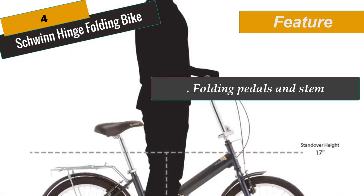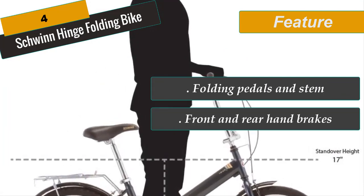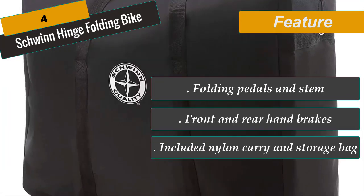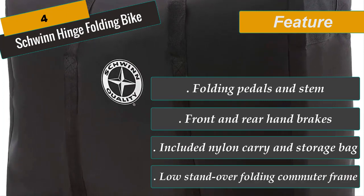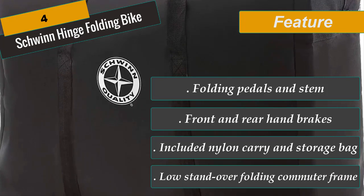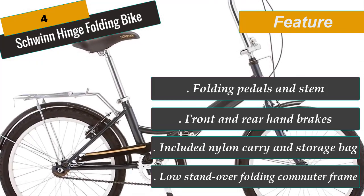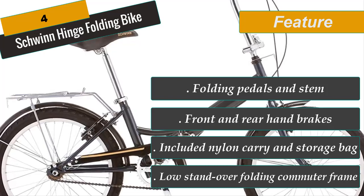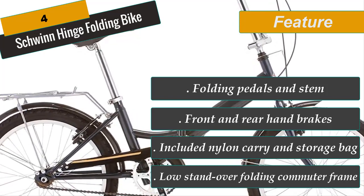Commuting with the Schwinn Hinge is quick and easy with the one-speed drivetrain that allows you to coast when you need a break. It comes with full-wrap fenders to keep you clean and dry while riding, and the included rear-carrying rack is perfect for your work bag. This bike comes ready to be assembled, includes a thick nylon storage bag, and is perfect for urban commuters and city riders. Comes with Schwinn's limited lifetime warranty.